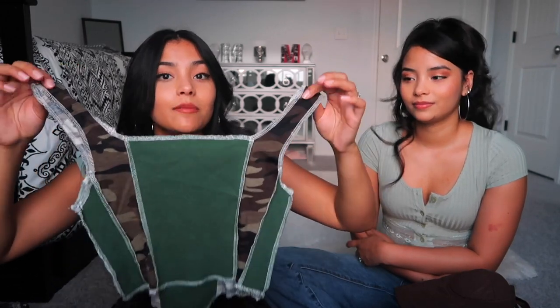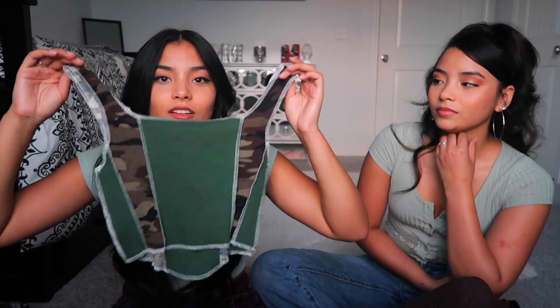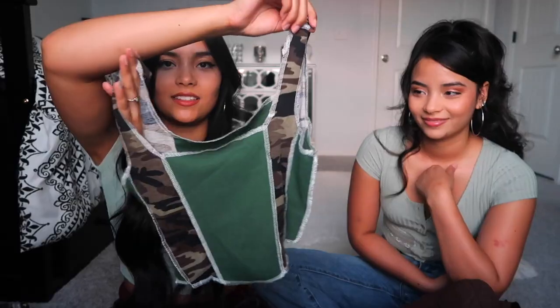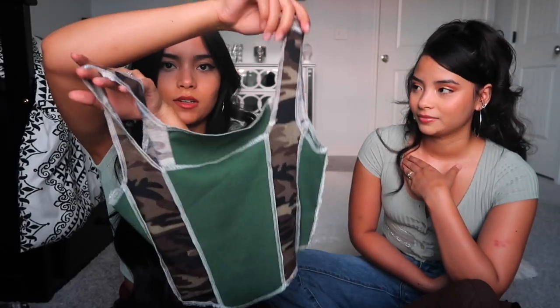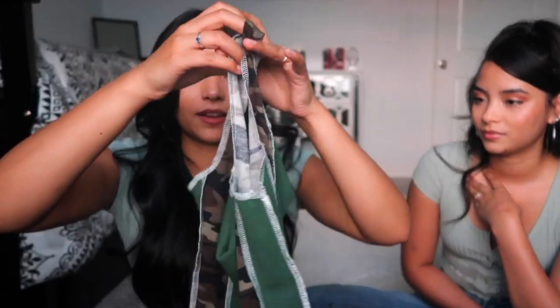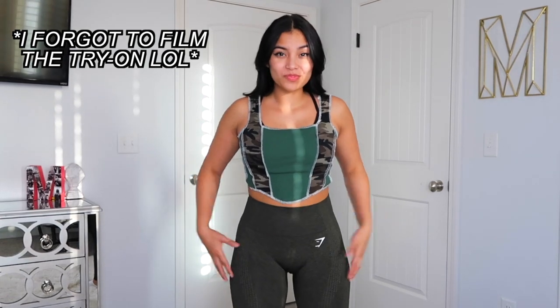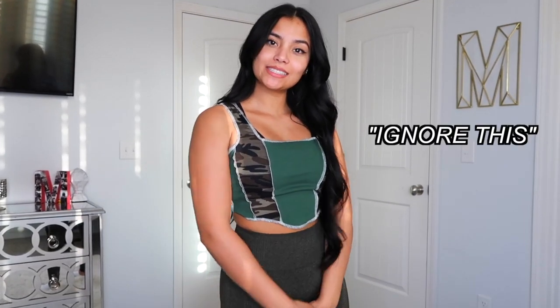I got another outward stitching tank top — I need some khakis to wear it with. It came in multiple greens: light green, medium green, and darker green. I got the medium green — it's camo and dark green. The hemline comes down at an angle which makes your waist look really good and your torso look a little longer. 10 out of 10, I really like it.